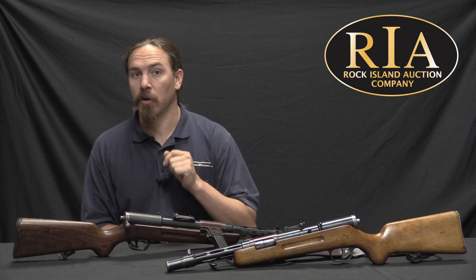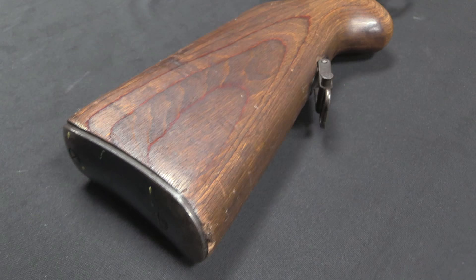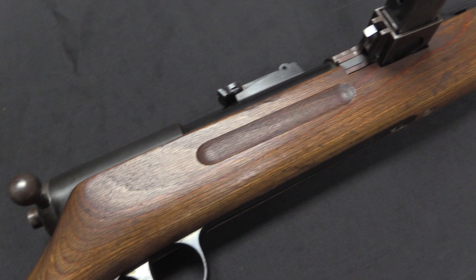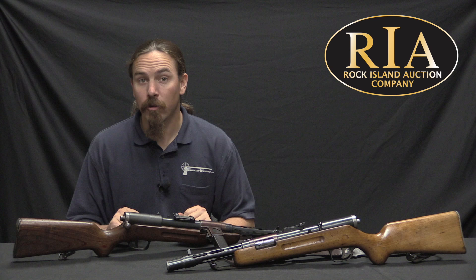The background on this gun is that it was designed by Theodore Emil Bergman. Theodore E. Bergman is the son of Theodore Bergman of the same name. Theodore Bergman Sr. was the one involved with the Bergman pistols. Emil — we'll just call him Emil because it's easier — was the son who kind of broke off and worked on his own. He didn't have his own factory production facility, but he did some designing. When the German Army started doing submachine gun trials in the early 1930s, he was one of the guys who submitted a design, and this is basically what he submitted.